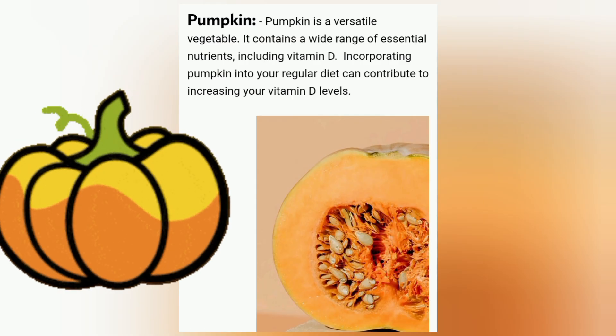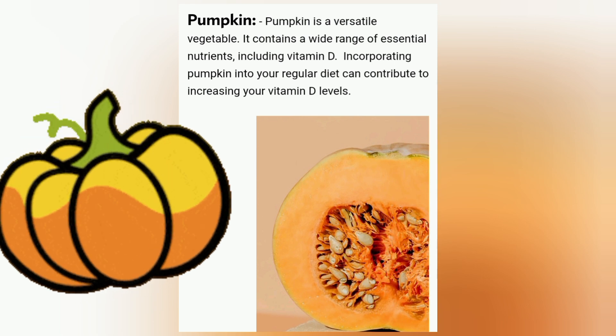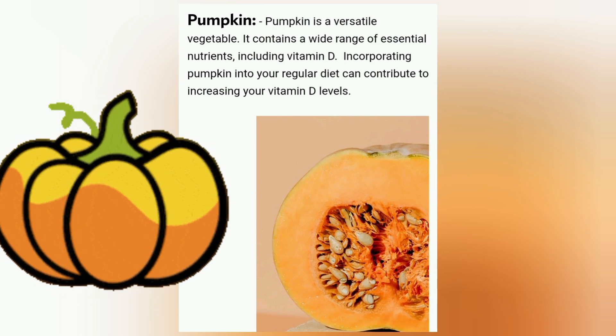Pumpkin. Pumpkin is a versatile vegetable. It contains a wide range of essential nutrients including vitamin D. Incorporating pumpkin into your regular diet can contribute to increasing your vitamin D levels.